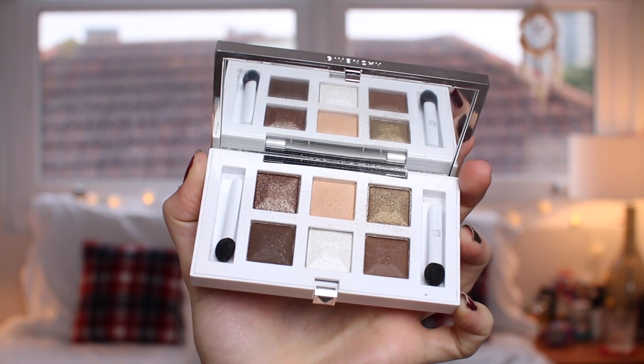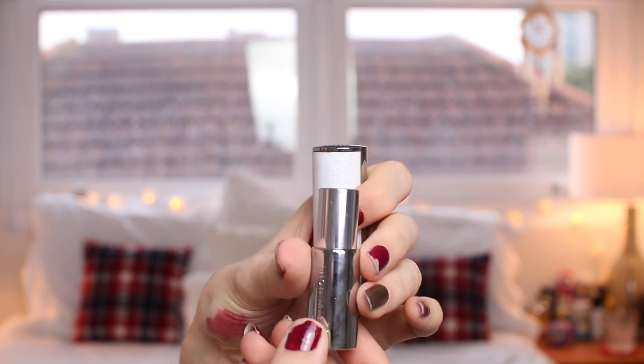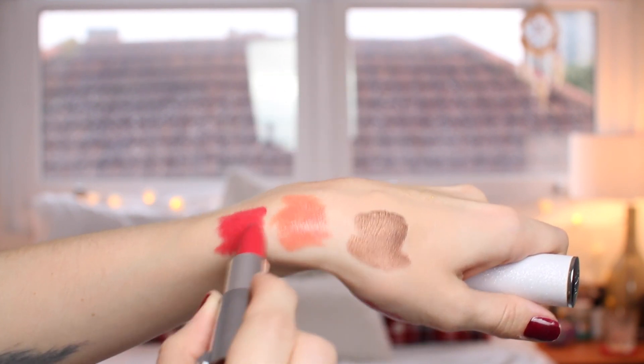Next up we've got Givenchy — this could be their autumn/winter collection. Look at this white, snowy, glittery case. There are six shades which are completely spot on for this autumn. I've been using the peachy beige as a crease colour, white on the inner corners, the olive all over the lid, and then different browns to really darken up the crease and underneath. The blendability and the pigmentation are absolutely gorgeous. They've also brought out a matching lipstick in the same beautiful case — it's a light cherry red.